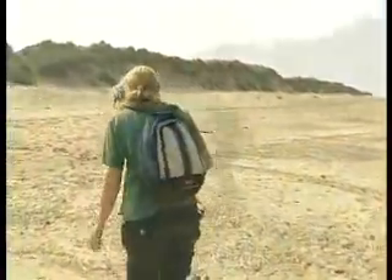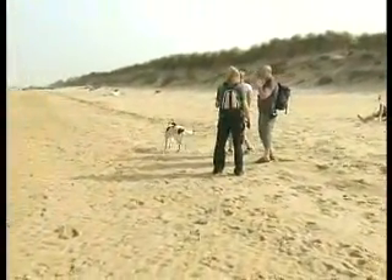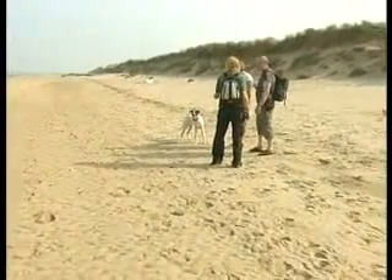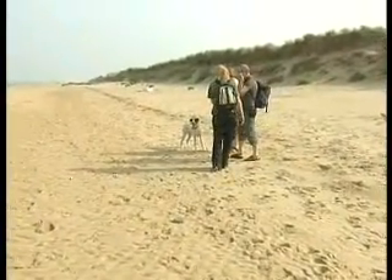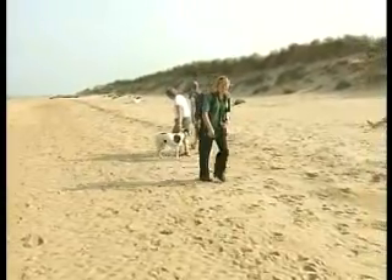I'm just going to go over here to speak to these people. There's a dog that's just run onto the reserve and then run back again, so I'm just going to ask them to keep their dog under tight control. Hello there, sorry to bother you. Just with this being a reserve, we ask people to keep their dogs under tight control — I just saw him running up there. Thanks ever so much. Brilliant.